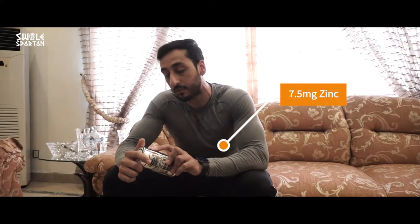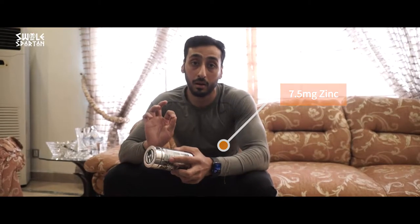Let's get started on the ingredient profile. The first ingredient is Zinc, at 7.5 mg, which ensures optimal testosterone production in the body and will obviously lead to good muscle gains.